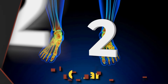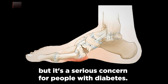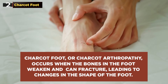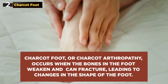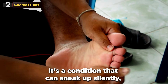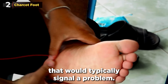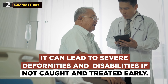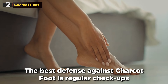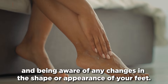Next, at number 2, we have Charcot Foot. This one might not be as well known, but it's a serious concern for people with diabetes. Charcot Foot, or Charcot Arthropathy, occurs when the bones in the foot weaken and can fracture, leading to changes in the shape of the foot. It's a condition that can sneak up silently, as neuropathy often masks the pain that would typically signal a problem. It can lead to severe deformities and disabilities if not caught and treated early. The best defense is regular check-ups and being aware of any changes in the shape or appearance of your feet.